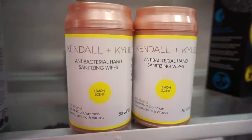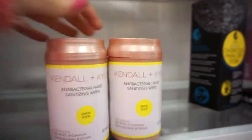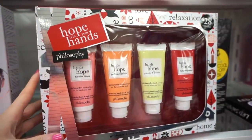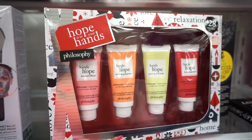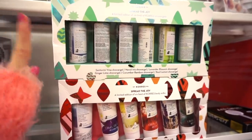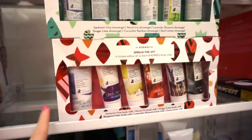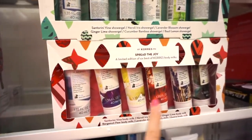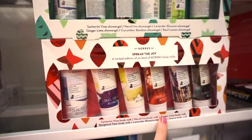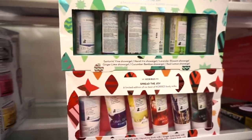They have the Kendall and Kylie antibacterial hand sanitizing wipes — lemon scented, they look like a little can of soda, for $3.99. We have more Philosophy Hands of Hope hand creams for $16.99 — we get four, so cute. They also have two Kores kits: a shower gel set with six deluxe sizes for $10.99, and a body milk set with six different scents also for $10.99. Great for stocking stuffers.